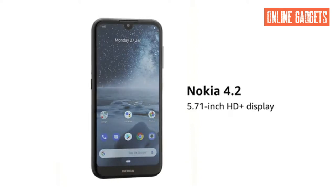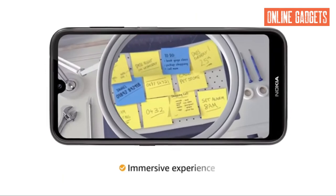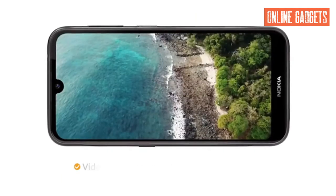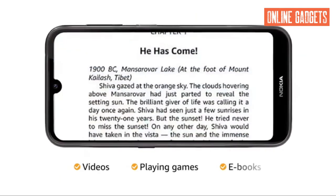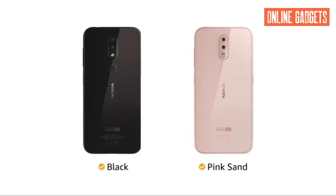The Nokia 4.2 comes with a 5.71 inch HD plus display that provides an immersive experience while watching videos, playing games or reading e-books. The phone is available in black and pink sand color variants.